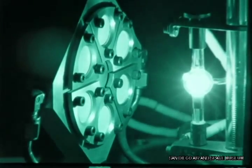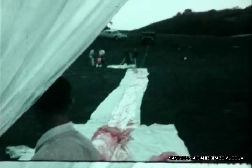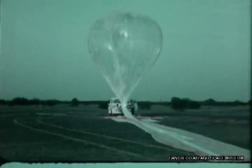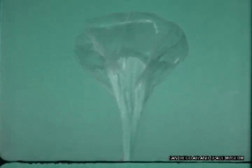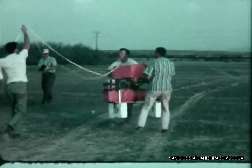Our radiation research has not been entirely earthbound. In one company-funded project underway since 1958, we have been using instrumented balloons to make high-altitude radiation measurements. In this continuing research, we are studying solar cosmic rays, especially low-energy gamma rays and high-energy X-rays.